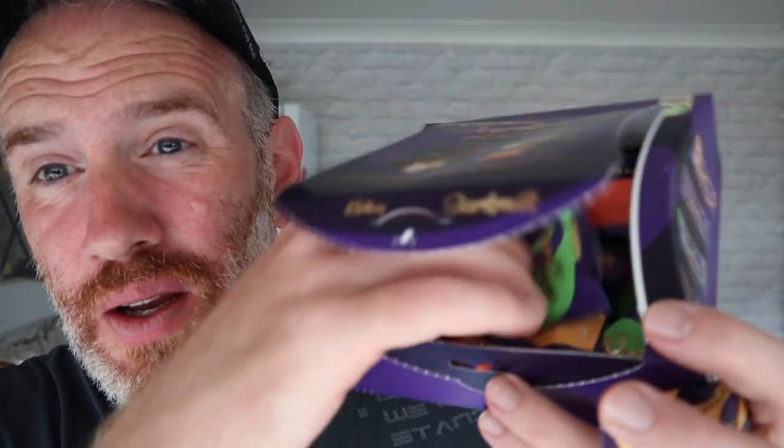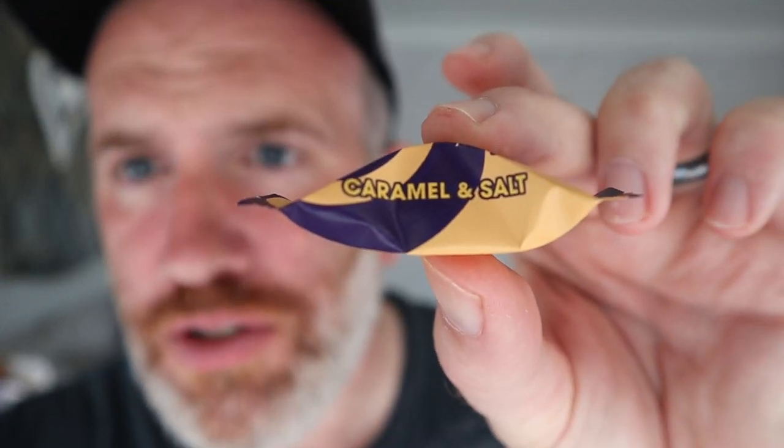You don't get many in there to be honest — for a fiver, you don't get many. Caramel and salt — why am I already disappointed? Let's open this up. It opens up like that, let's have a look at this little sweet inside the chocolate.